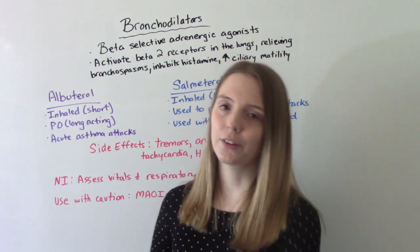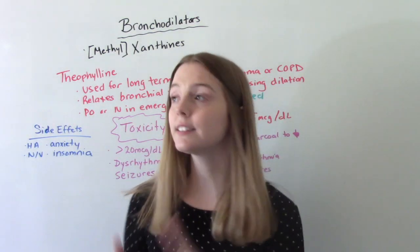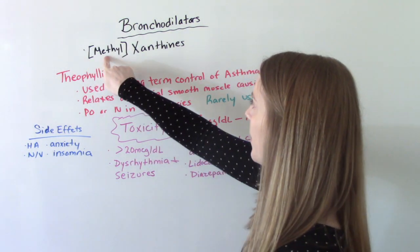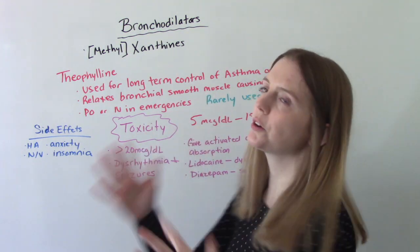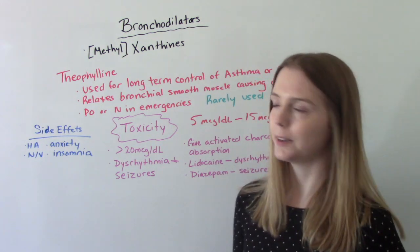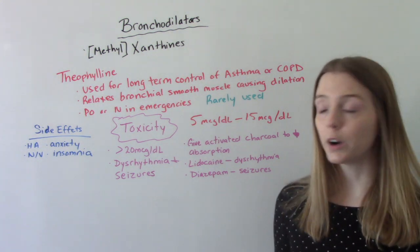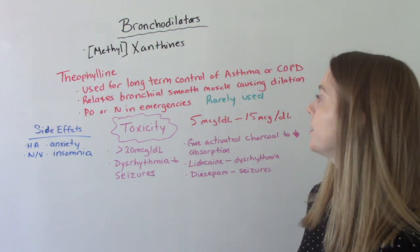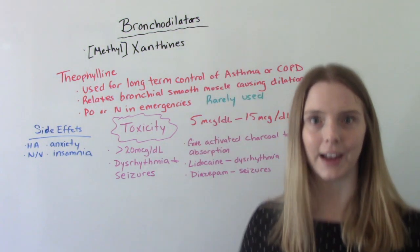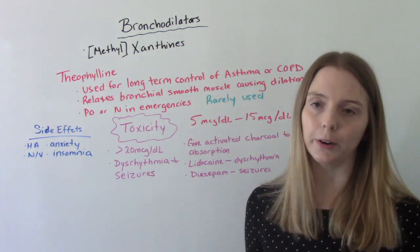Now let's talk about another group of bronchodilators: xanthines — sometimes written as methylxanthines, which is the same thing. The big one here is theophylline. It is used for long-term control of asthma or COPD. It works by relaxing the bronchial smooth muscles, causing them to dilate. It can be given either PO or IV in certain emergencies.